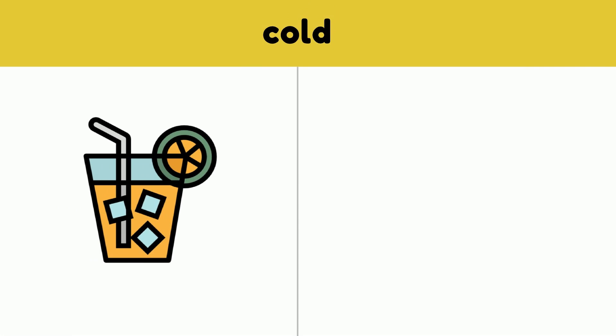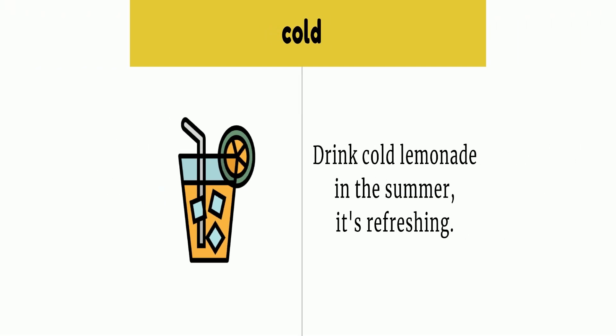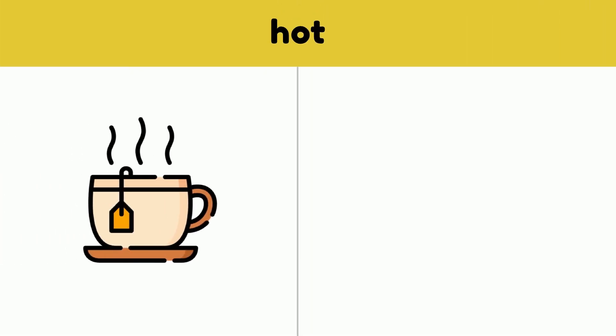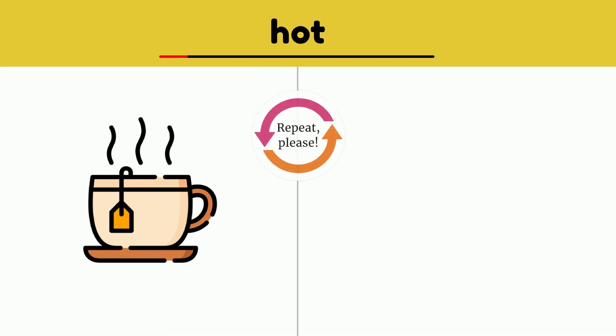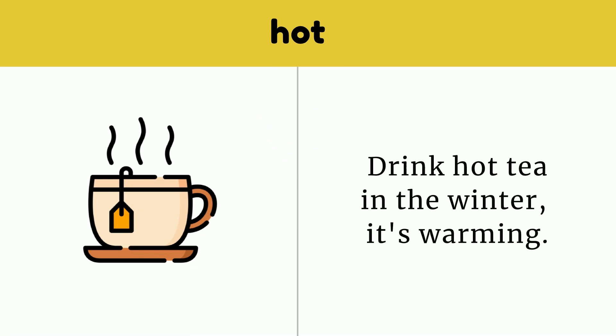Cold. Drink cold lemonade in the summer — it's refreshing. Cold. Hot. Drink hot tea in the winter — it's warming. Hot.